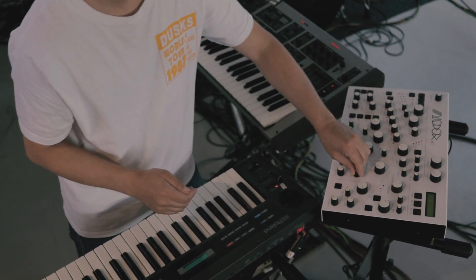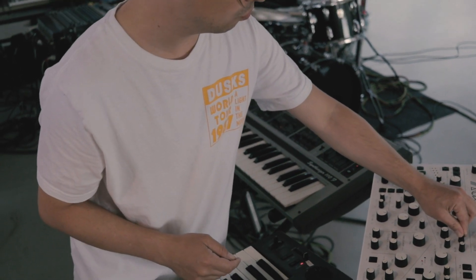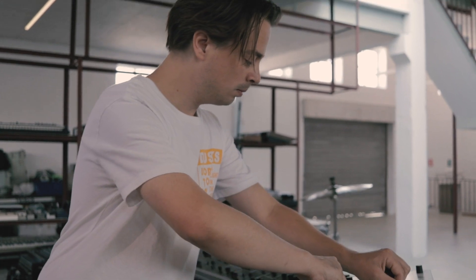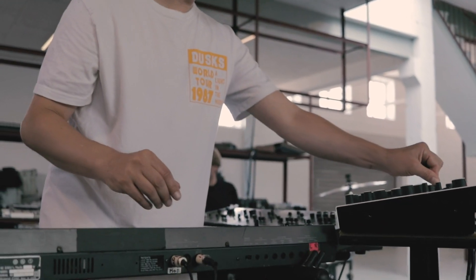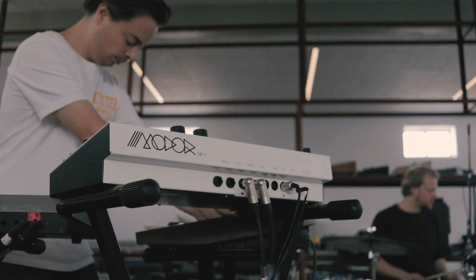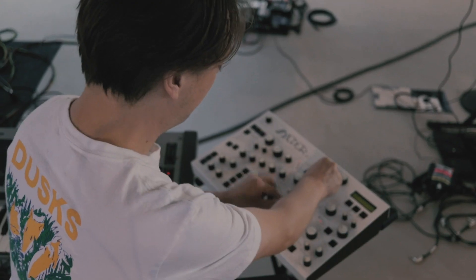I have three synthesizers. It's an old mono synth Taisco, which is the rock, the mean, dirty, distorted sound we have. And I have an Alpha Juno mainly for pads and more vibey stuff. And then the Molar is really my rave machine — it's really the party machine, the synth that makes you want to dance.